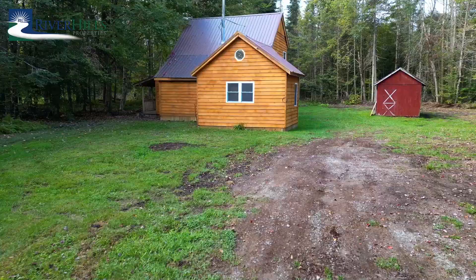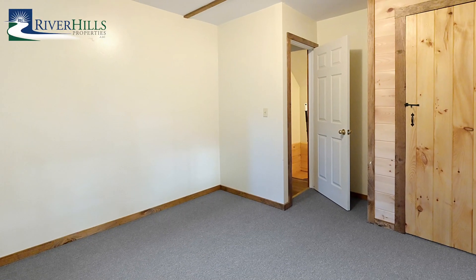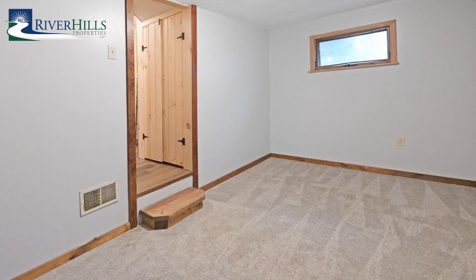The newly wood-sided and stained structure certainly blends into the wooded terrain, boasting two floors with two bedrooms, full bath, kitchen, office space, laundry area, mudroom, and living room with cathedral ceiling.